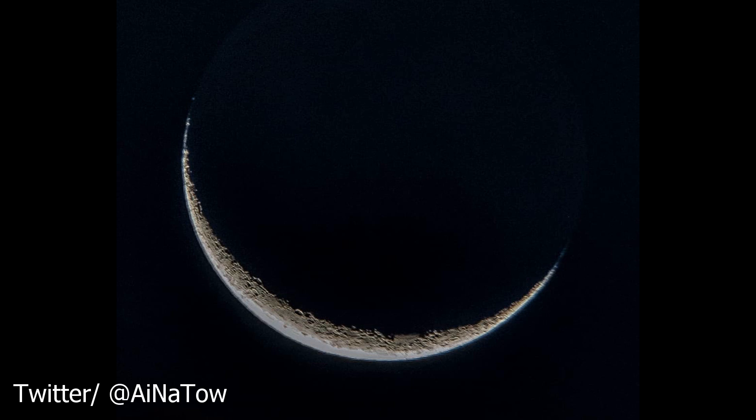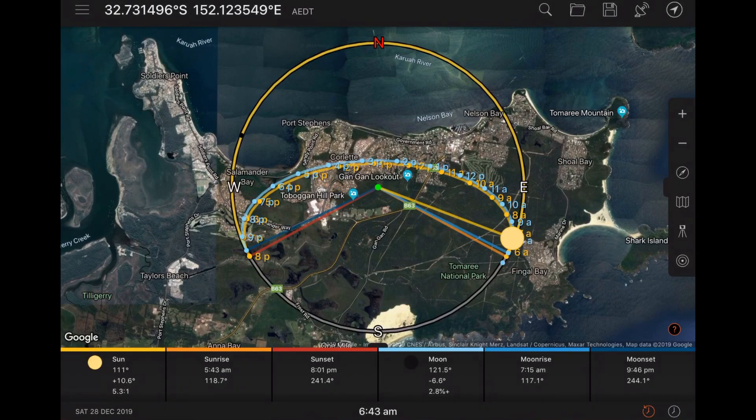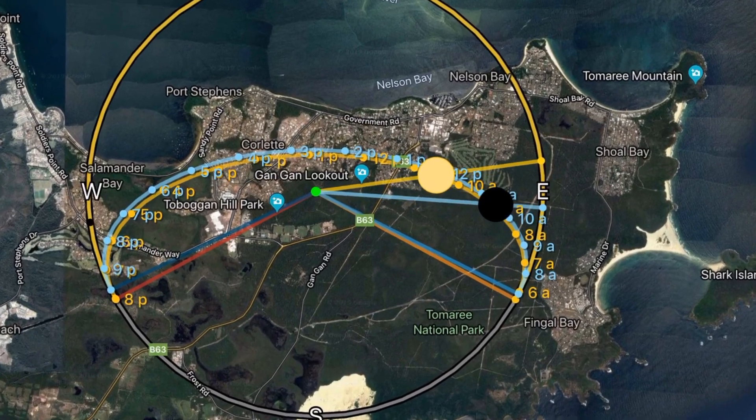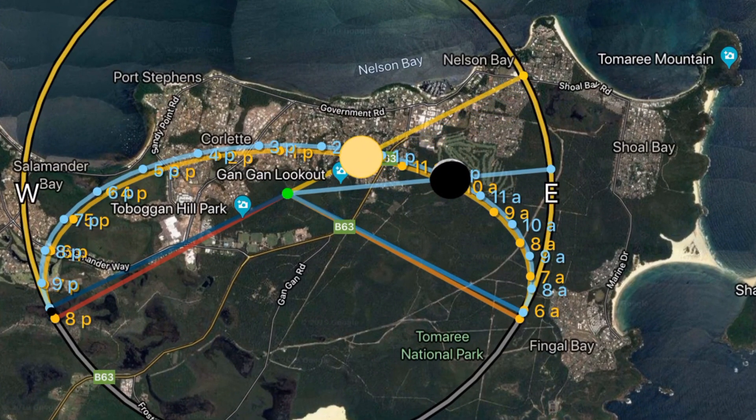Personally I think the crescent moon looks better than the full moon. Here are a couple more photos from a friend of mine, which I think are awesome. The next appearance of the crescent moon will be the 28th of December, and I've noticed that according to my app the crescent will appear during the day, so I'll be able to compare and see if it becomes visible before sunset.